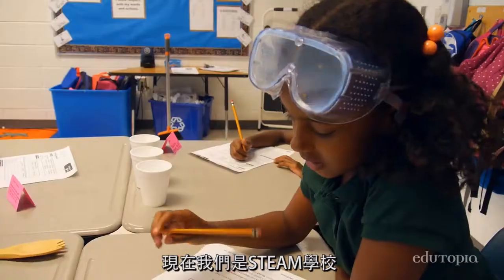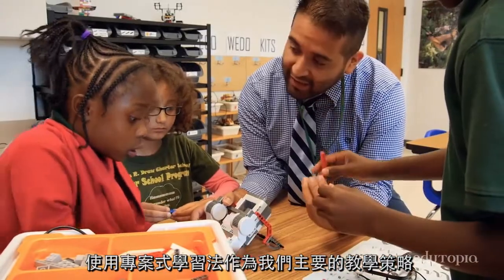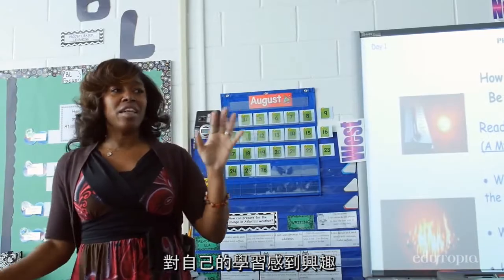Now that we are a STEAM school, using project-based learning as our primary instructional strategy, we see our students exceeding at the highest levels. They are interested in what is happening in the world. They are interested in their own learning and how they are going to apply that.